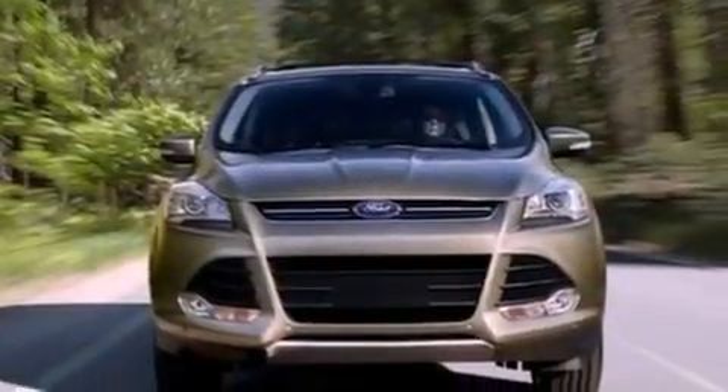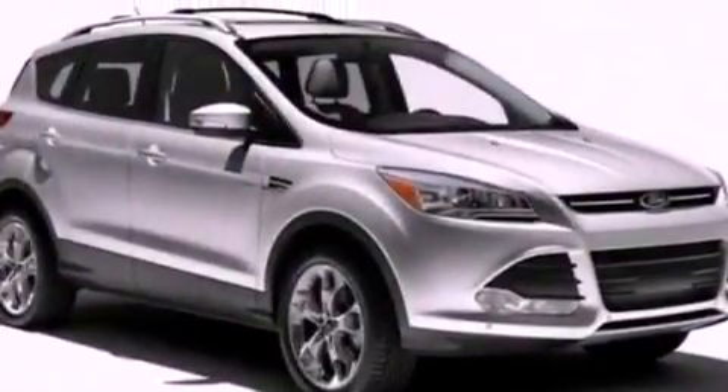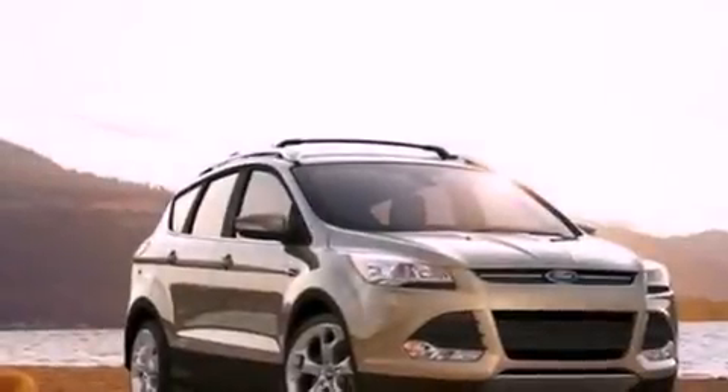Front fog lights, privacy glass, an anti-lock braking system, an auto-dimming rear-view mirror, and the leather seats provide great support and create an overall luxurious feel.